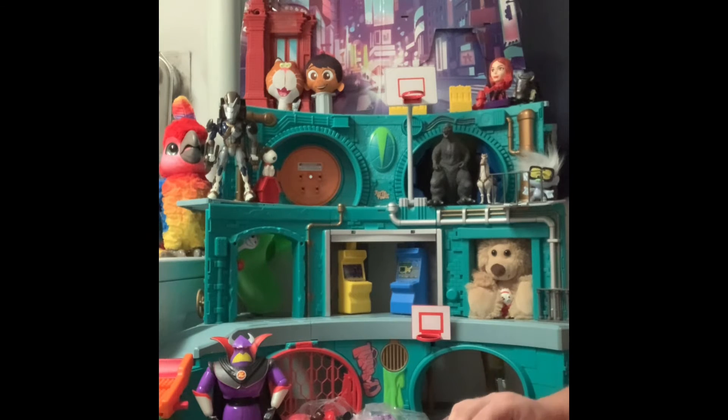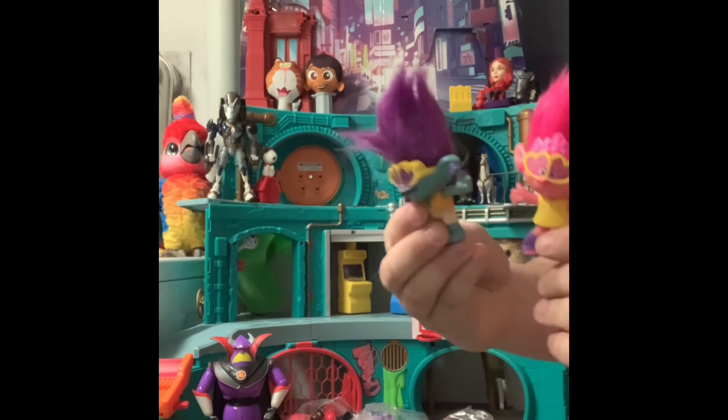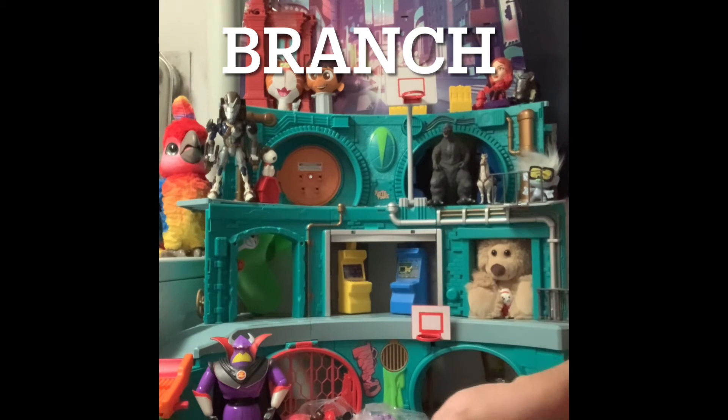And then we have two of the trolls from the troll movie. Poppy — this is Poppy, and I'm not sure who that is, but we'll get the names.